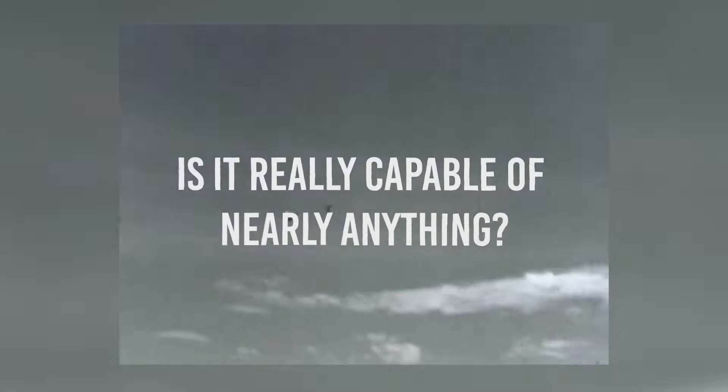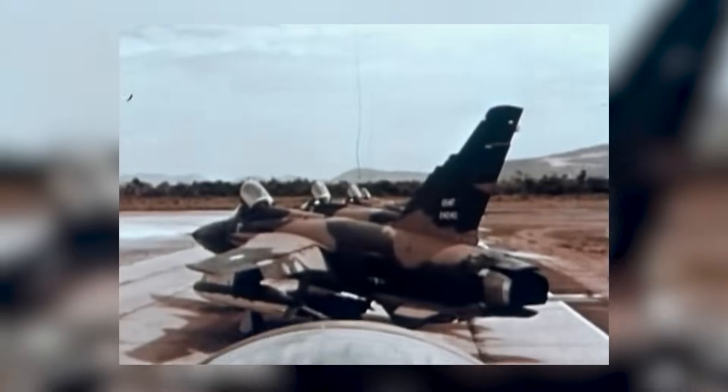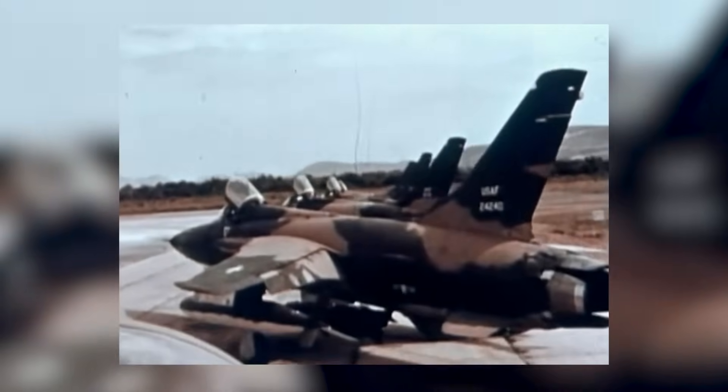As a two-seat, twin-engined, multi-role aircraft, is it really capable of nearly anything? Join us in today's video as we reveal why you need to respect the F-4 Phantom II fighter.